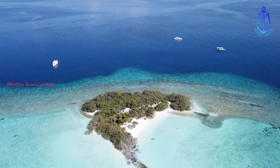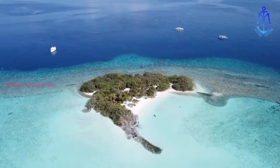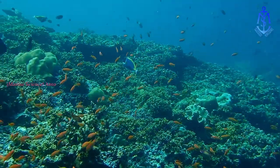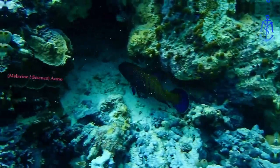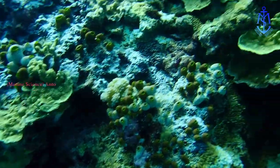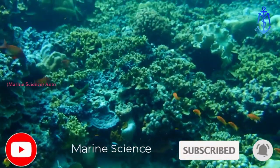Beautiful coral reefs lie beneath the sparkling surface of sapphire blue seas. Although they only take up a tiny amount of space in the world's oceans, coral reefs contain more than one quarter of all types of sea creatures and are home to billions of animals and plants. Coral reefs are among the earth's most precious places, but they are in grave danger of disappearing forever.